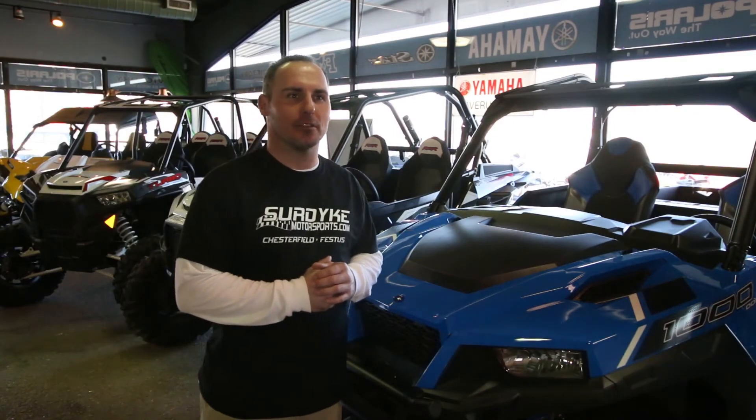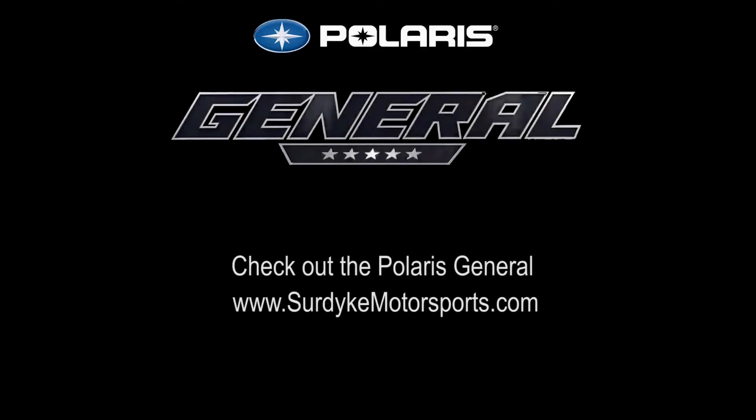So guys, come down to Surdike Motorsports Festus to check out the new Polaris General. We'll see you next time.